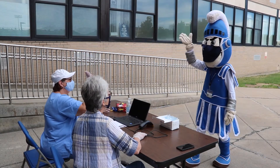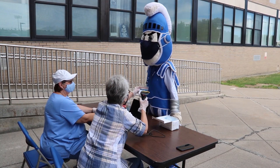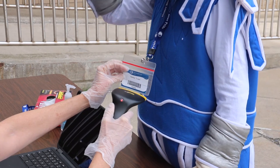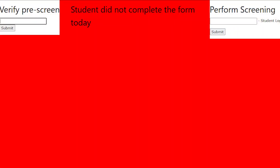Once your child arrives at school, they will have their badge scanned again by a staff member to confirm that they have been pre-screened. If the student answered yes to any of the pre-screening questions, or if the pre-screening process has not been completed, the staff will be alerted upon scanning and the appropriate steps will be taken to screen the child before entering the building.